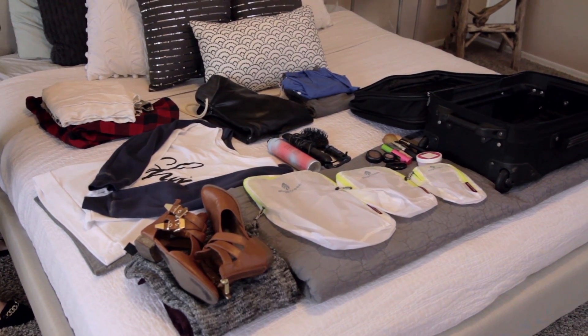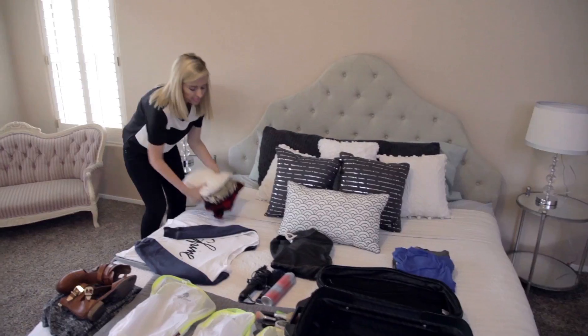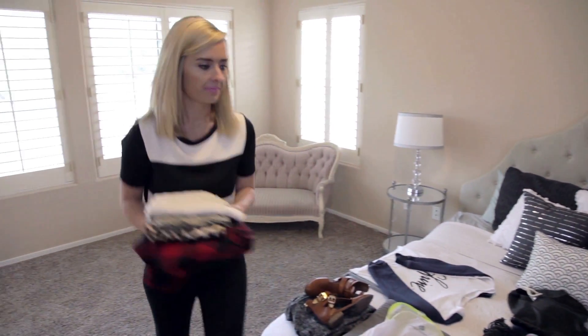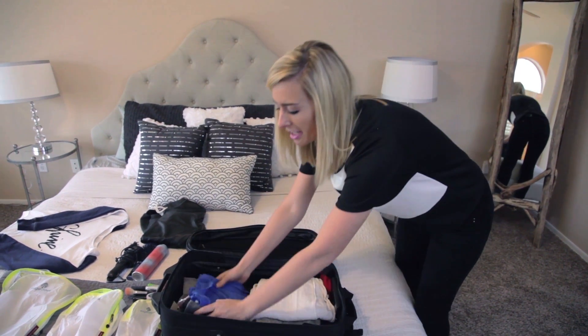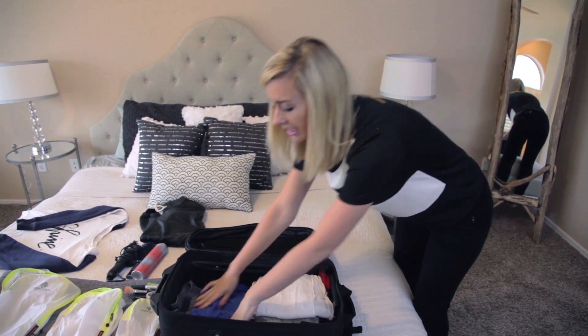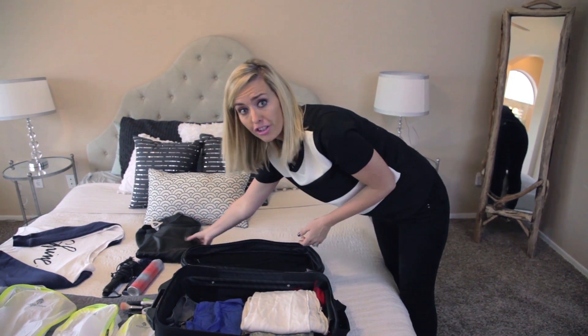When I begin packing I start with all of my outfits. I lay out everything that I'm taking with me on my bed — that way I can make sure that I'm not forgetting anything. I've learned that starting with my smaller clothing items and putting them on the bottom helps me save room in my suitcase for my larger items.